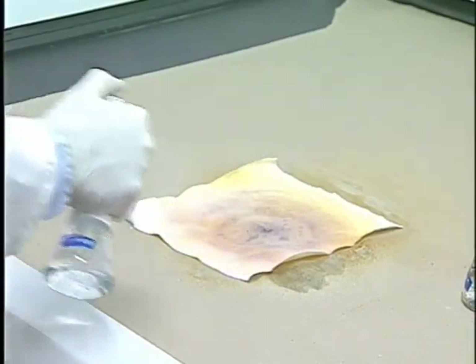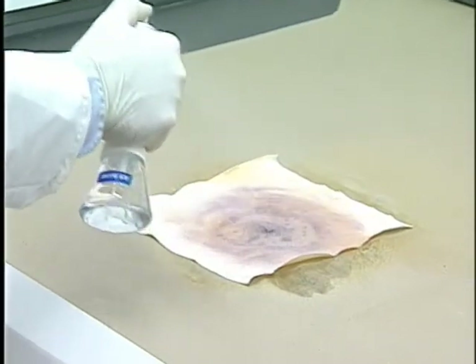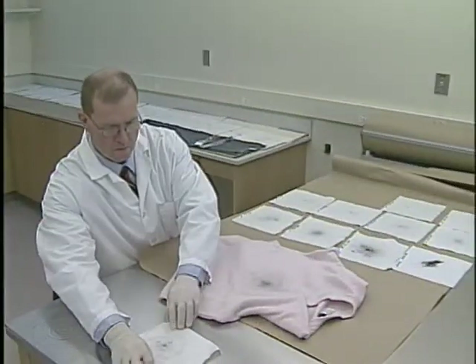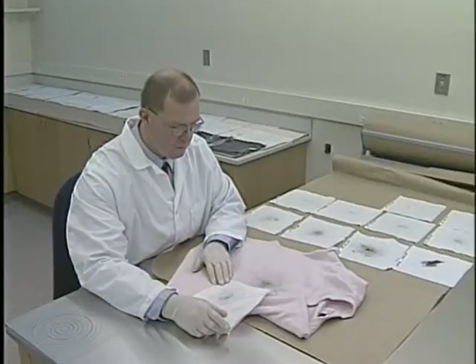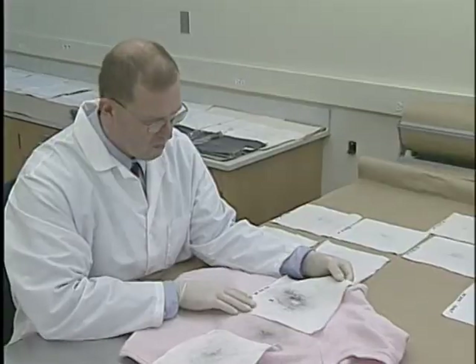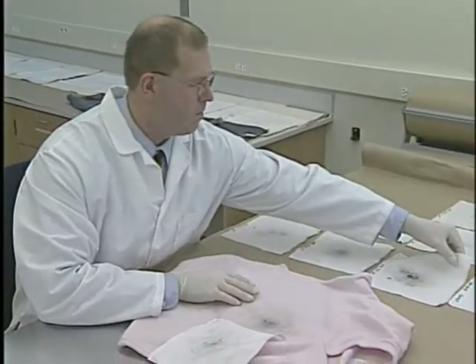Returning to the examination area, some of the samples are treated with chemicals to determine the plume content, while others are directly compared to the victim's clothing. Several test firings are made at and on either side of the selected distance to ensure accuracy.